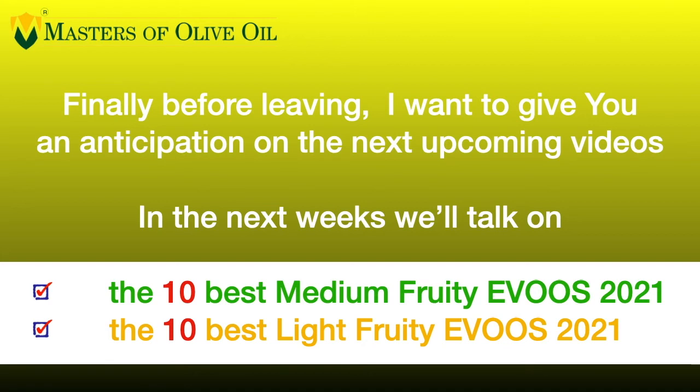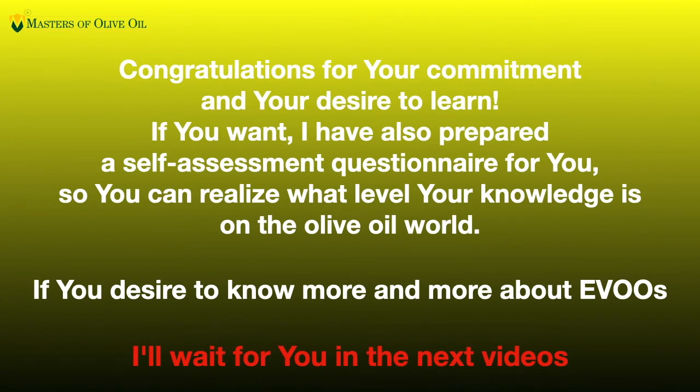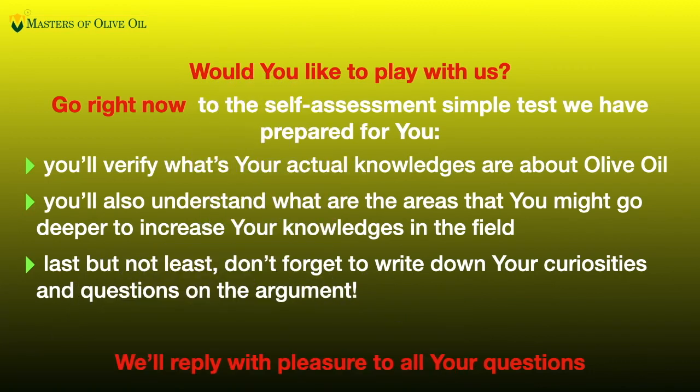Finally, before leaving, I want to give you a preview of the next upcoming videos. In the next weeks, we'll talk about the 10 best medium fruity extra virgin olive oils and the 10 best light fruity extra virgin olive oils. Congratulations for your commitment and your desire to learn. I have also prepared a self-assessment questionnaire for you, so you can realize what level your knowledge is on the olive oil world. If you desire to know more and more about EVOO, I'll wait for you in the next videos.